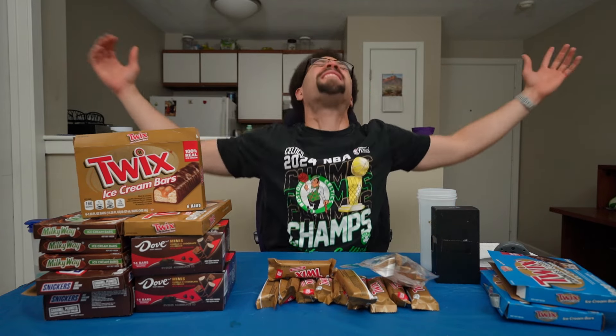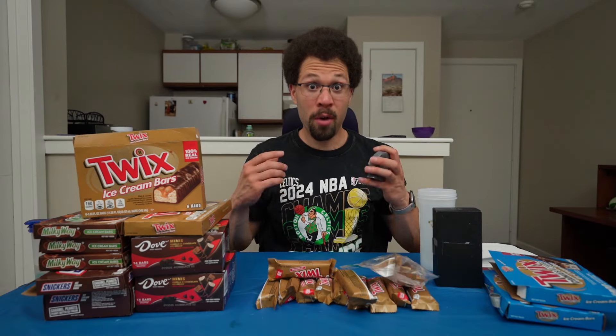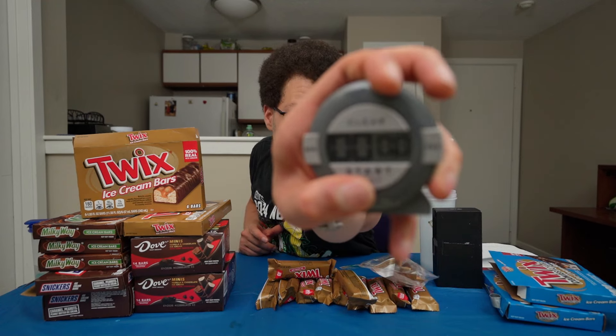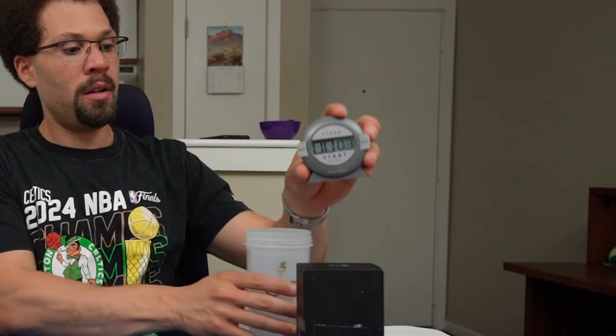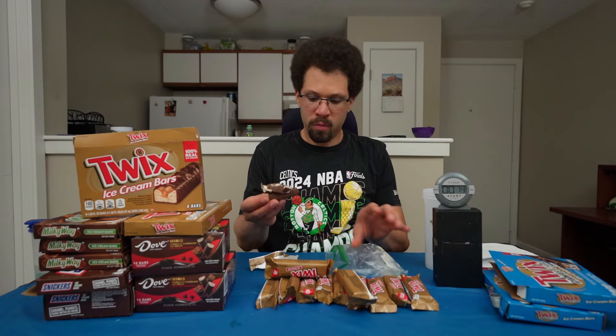With that being said, I think the time has come. My friends, my fans, my family — this is the 65 ice cream candy bars challenge. I'm hungry, I'm happy. Let's see. Timer started. Cheers.